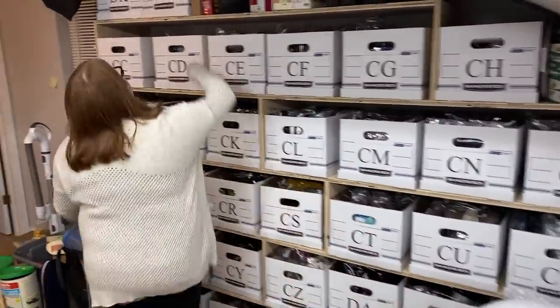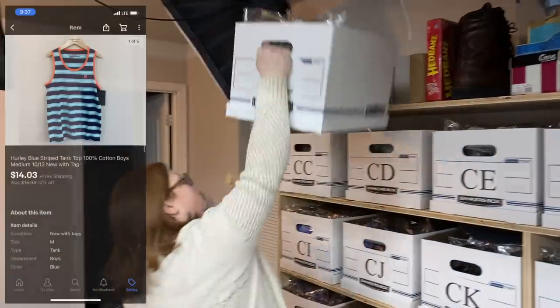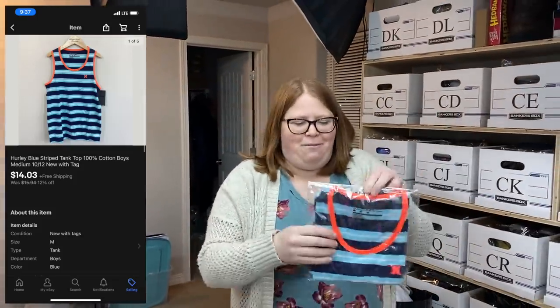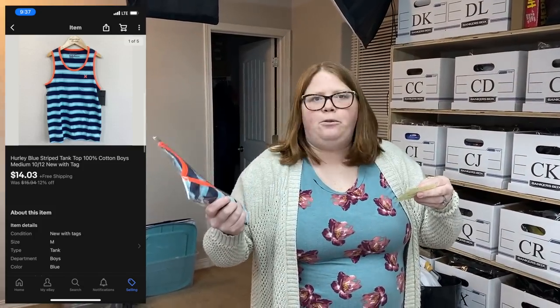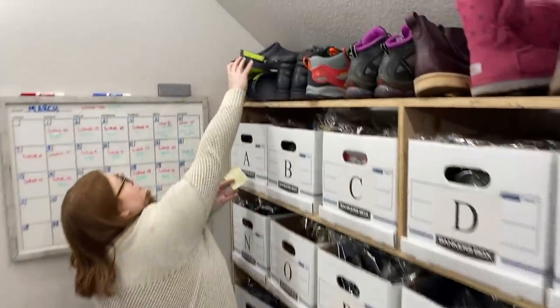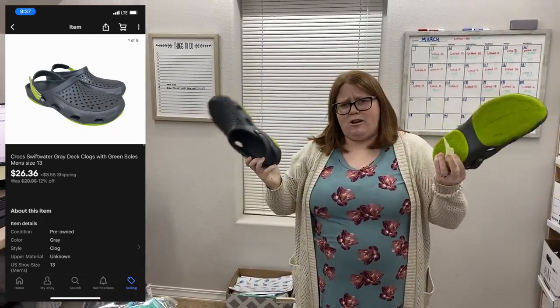On to eBay. Box DL — this is just a Hurley tank top. I sold one last week and this was my second one. It sold for $14.03 free ship — it's only three ounces so it only cost about $3.06 to ship out. I had paid about $3 for it. Then there are some Crocs up here — men's size 13. I couldn't fit them in our plastic bins. Men's Crocs always sell the fastest for me out of all the Crocs.